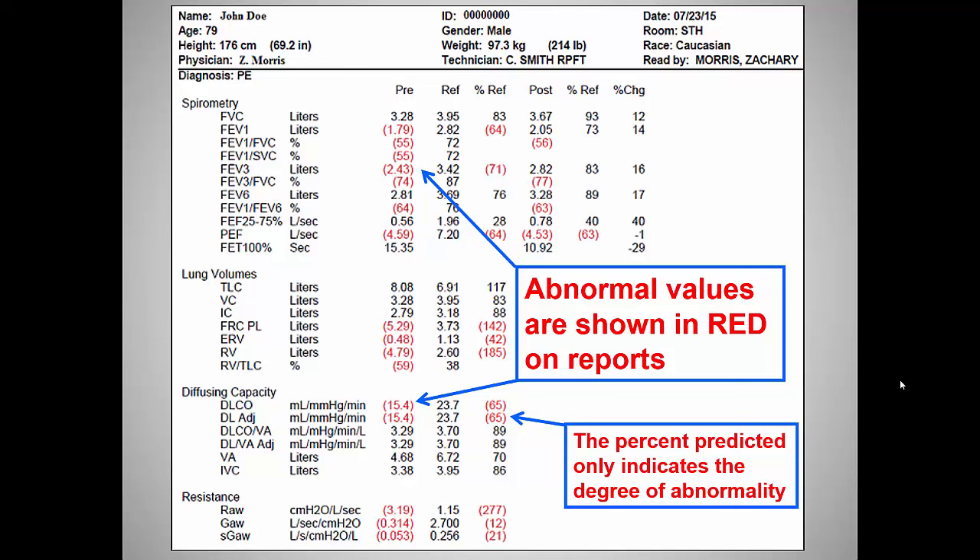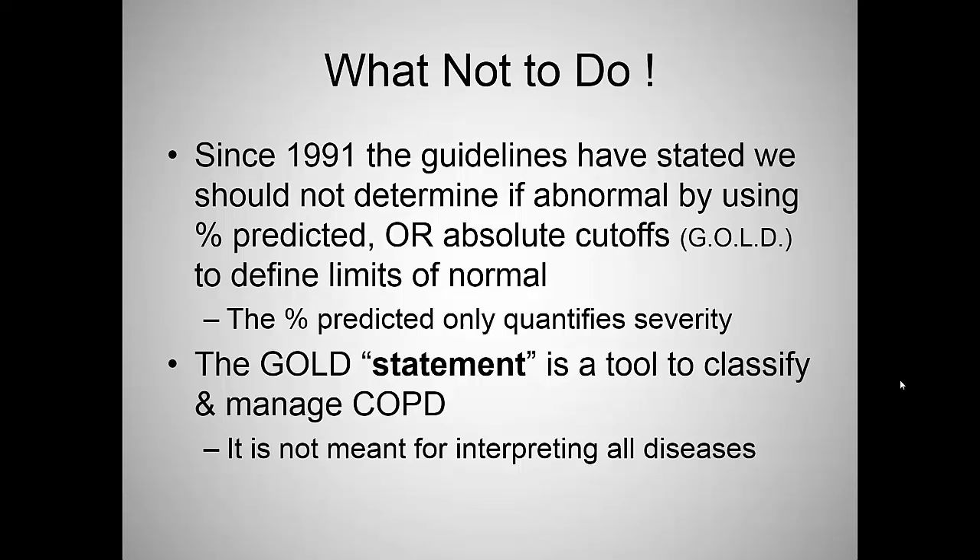Sample test: what's in red is abnormal, what's in black falls within the confidence interval of normal. We also list the percent predicted. Keep in mind, percent predicted in red doesn't mean that value is what we're measuring. Since 1991, guidelines state we should not determine if someone is abnormal by using a percent predicted or absolute cutoff. Once you establish it as abnormal based on a confidence limit, then we use the percent predicted to quantify how impaired they really are.